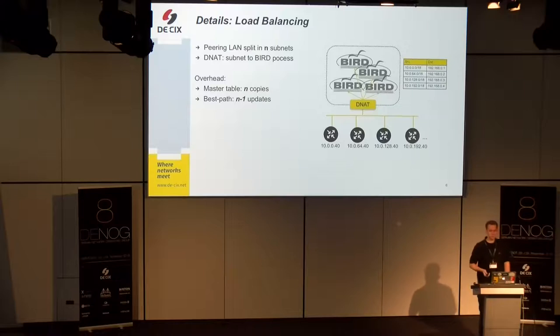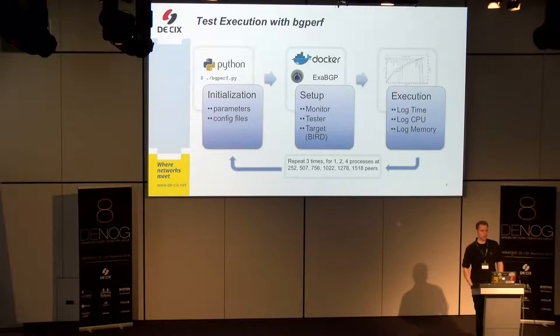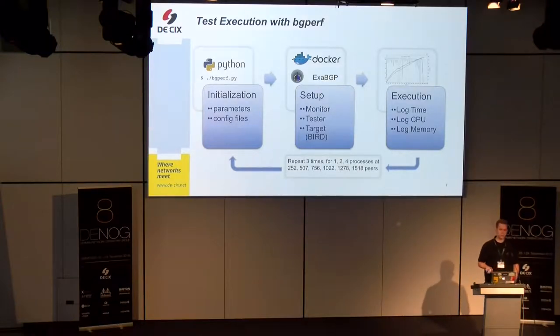We wanted to test this setup systematically. I grabbed an existing open source framework called bgperf, provided by the OSRG group at NTT Labs — you can download it from GitHub. It's a Python-based framework, and I enhanced it to be able to test this setup.